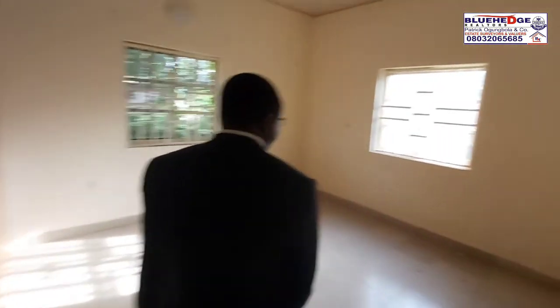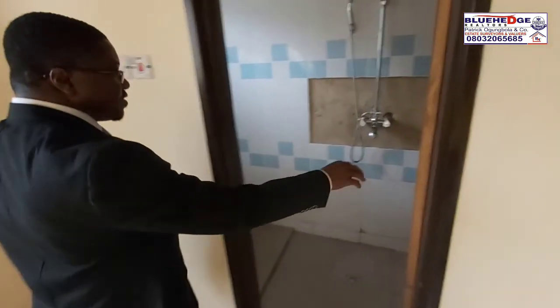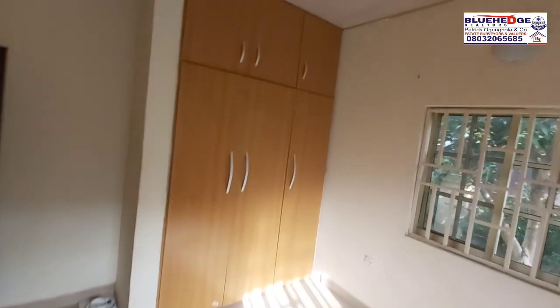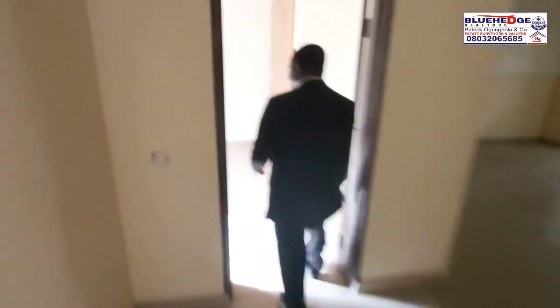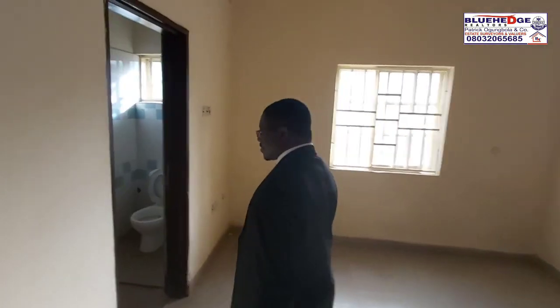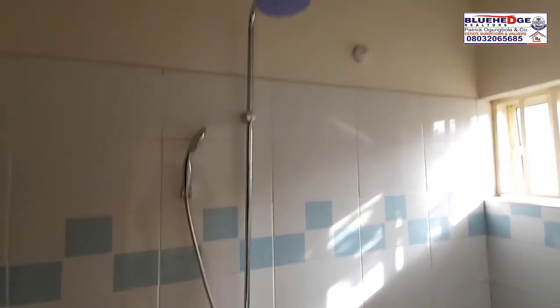That is the wardrobe here. This is the other room — you can see the rooms are very spacious. This is also the toilet with the shower. And this is the last bedroom, also very spacious, with a toilet, wash basin, and shower.